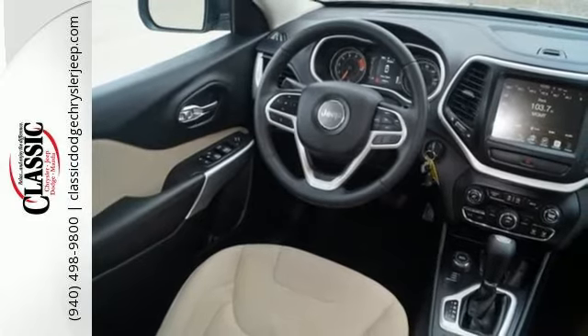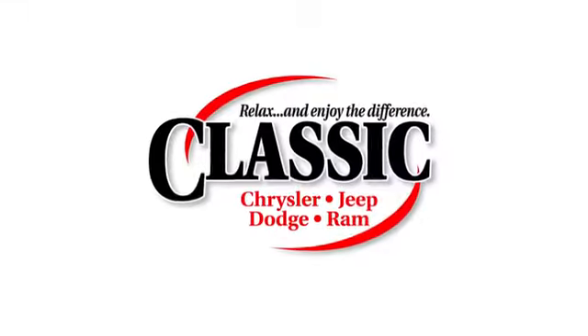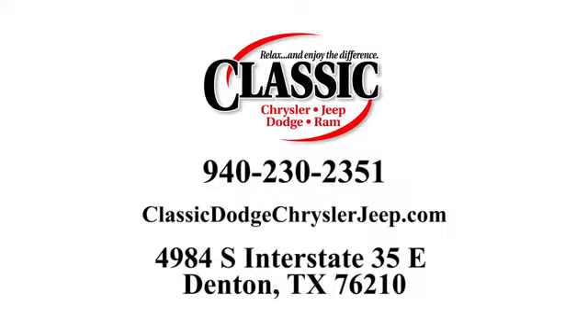Be part of the Jeep legend while creating your own. Take this Cherokee for a test drive. Classic Chrysler Jeep Dodge Ram is here to help in your car buying experience. Call, click, or stop in and see how we can help you today.